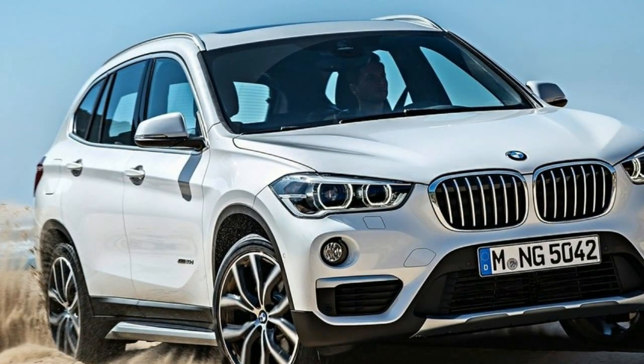Starting for 2017, BMW is now available.